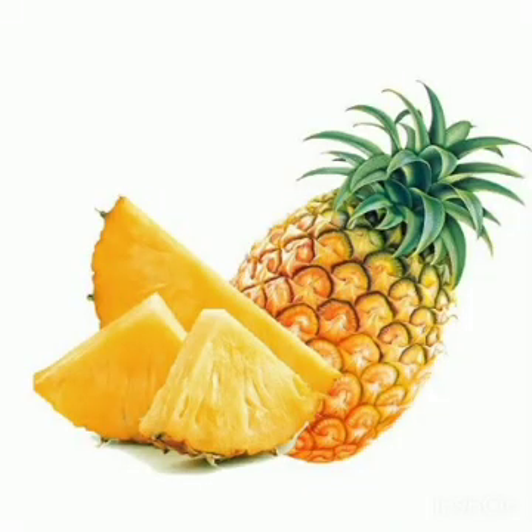Next is pineapple. Pineapples are loaded with nutrients. They boost immunity and help in digestion. They also promote bone health.